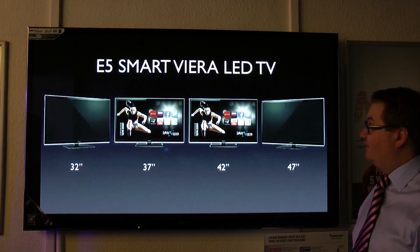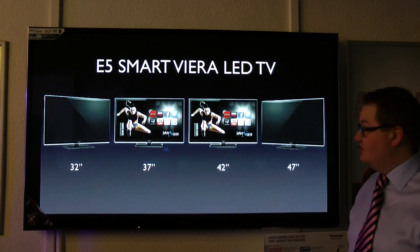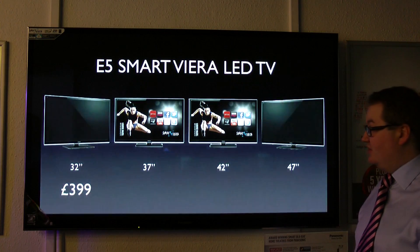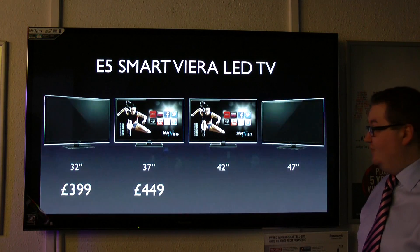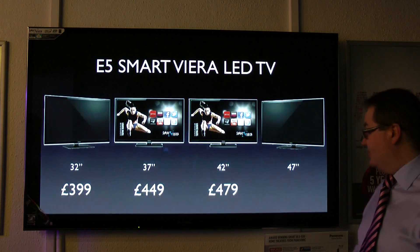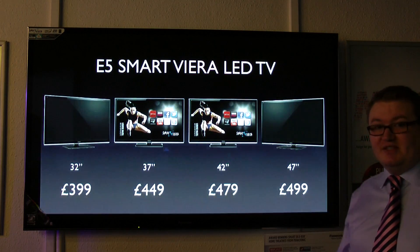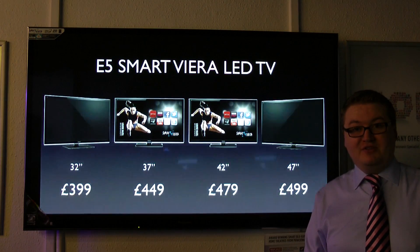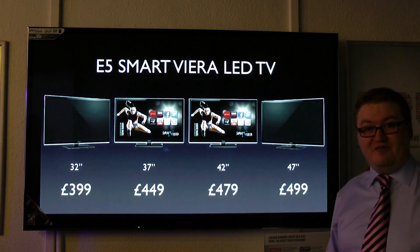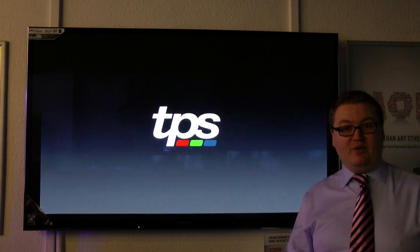And we've got our E5 range of Smart Viera TVs, from 32-inch all the way up to 47-inch. $399 for the 32-inch, $449 for the 37-inch, $479 for the 42-inch, and $499 for the 47-inch. So you can get a 47-inch Smart Viera Panasonic LED TV with a 5-year warranty for less than £500. Absolutely cracking deals — visit our website now.